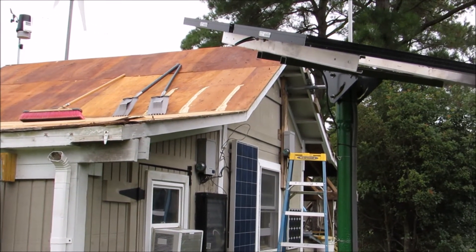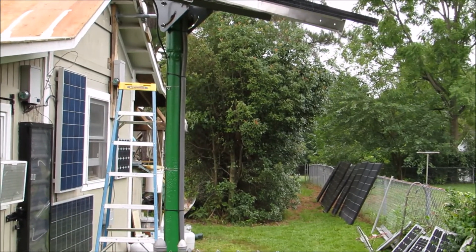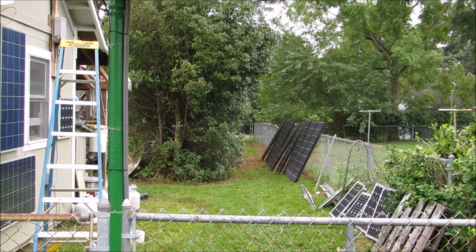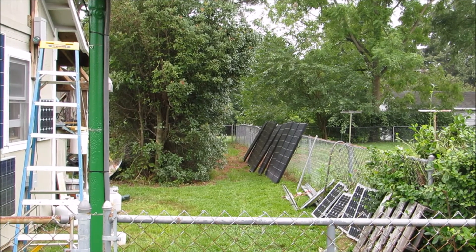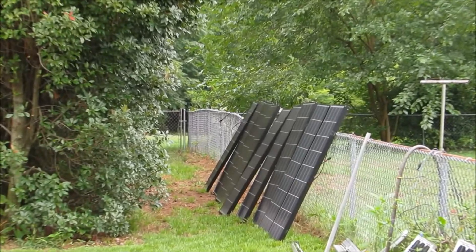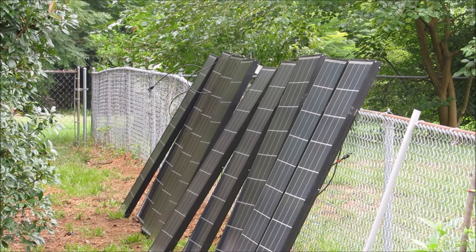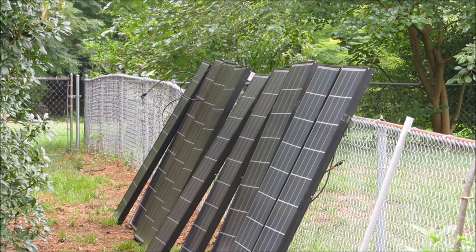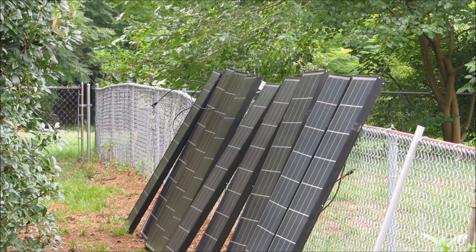All my solar panels are right here, leaning up against the vents — that's like 10 panels, all lined up and ready to go back up. All the rack systems and everything's going to be completely different, so I'll be producing a whole lot more power.